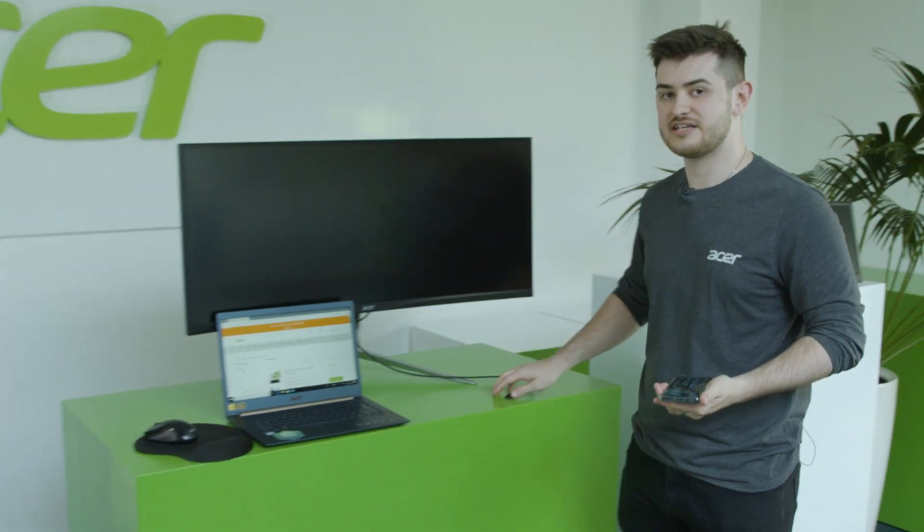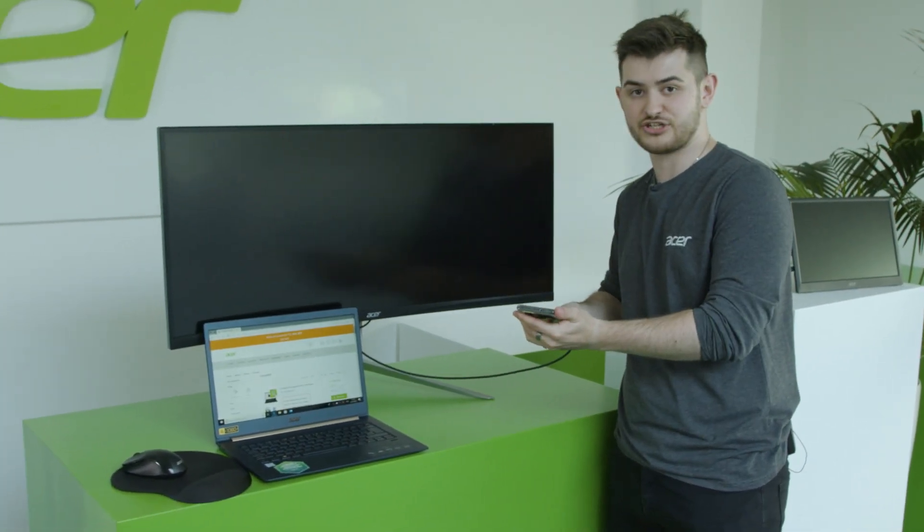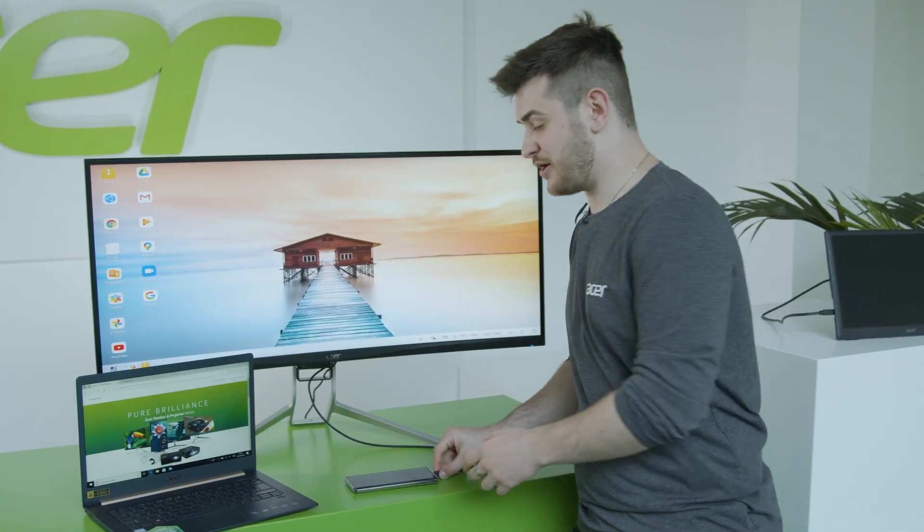But this isn't the only way you can use your mobile phone like a Chromebook. You can also use it with a monitor with an integrated USB Type-C docking station. But this isn't the key feature I wanted to talk about.